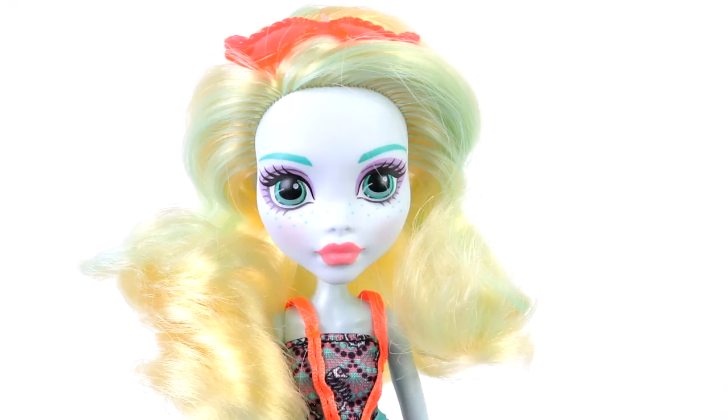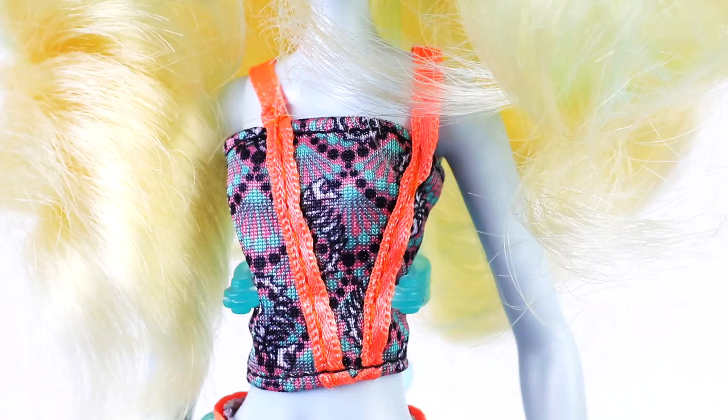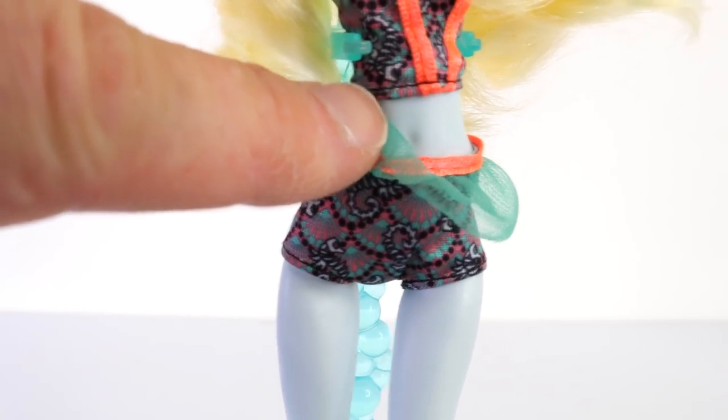She's also wearing a little bit of makeup which includes a purple eyeshadow, a pink blush, and a coral pink lipstick. This is the swimsuit she's wearing to the beach today. The top has seahorses as well as seashell prints on it and there are bright fluoro orange straps. The bottom half of her swimsuit is done in the same pattern; it also has a piece of green tulle over the top as well as a fluoro orange waistband.